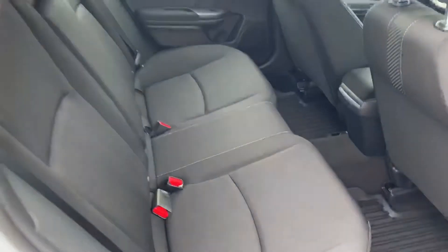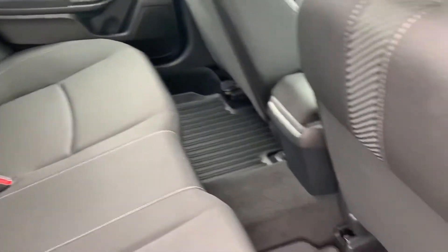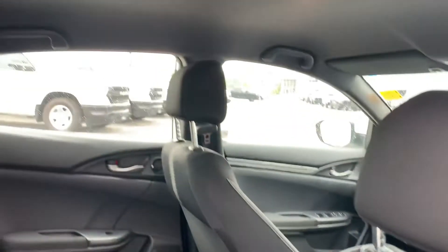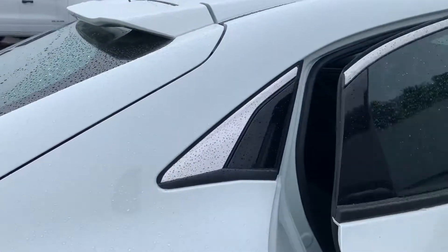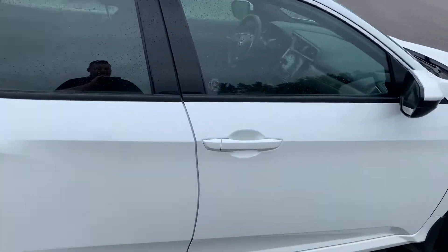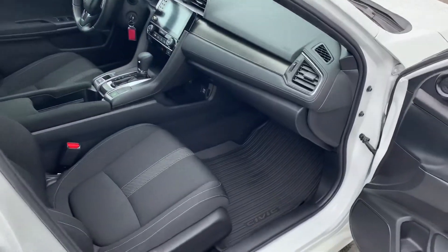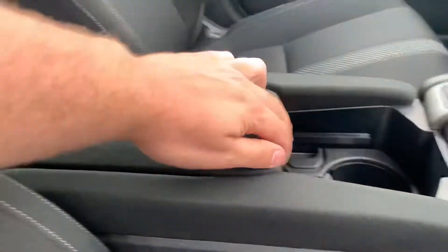Good size backseat, no staining on the seats whatsoever. It does have the black headliner as well.